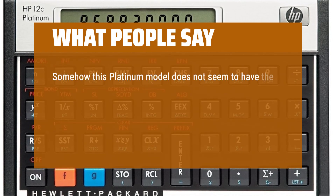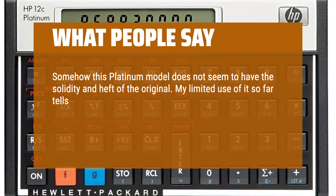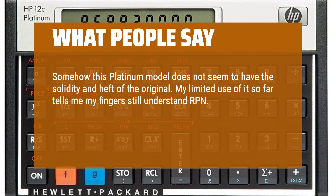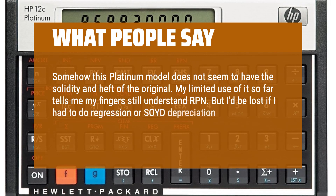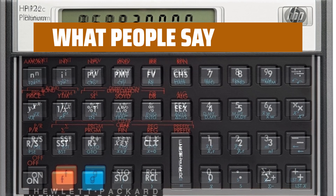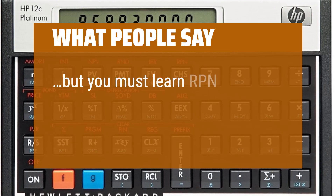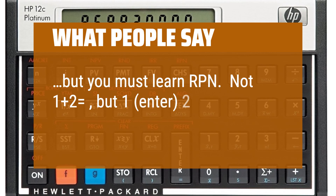Somehow this platinum model does not seem to have the solidity and heft of the original. My limited use of it so far tells me my fingers still understand RPN. But I'd be lost if I had to do regression or SOYD depreciation. What are we supposed to do without that old 12C guide? But you must learn RPN — not 1 plus 2 equals, but 1, enter, 2 plus.